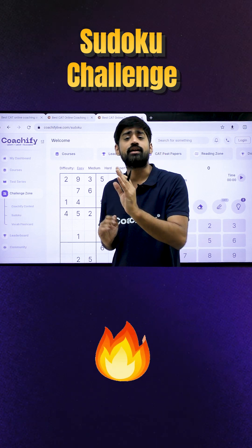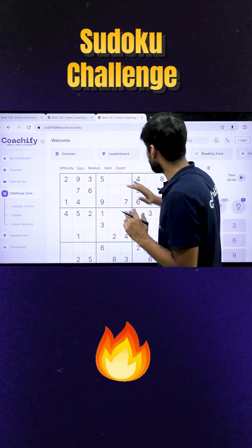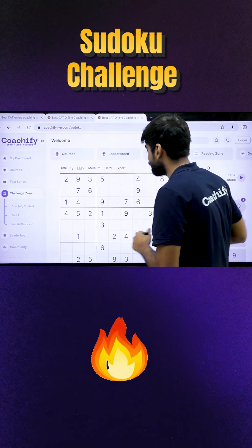This way, you can't repeat any number. Now, you can set your level of difficulty as per your comfort. Once you are ready, you can start the game. There are so many hints available to you.